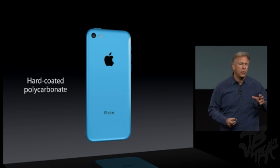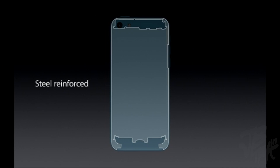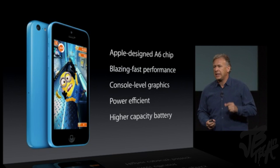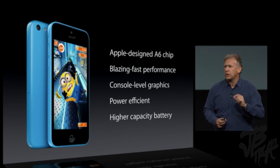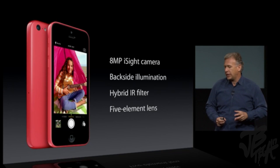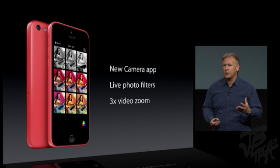It's made of a hard-coated polycarbonate material that uses a steel-reinforced structure. It also serves a dual purpose as part of the antenna system. It surrounds a beautiful 4-inch Retina display powered by an Apple-designed A6 chip. It gives great performance and great battery life, and has the world's most popular camera — the 8-megapixel iSight camera — using the new camera app.